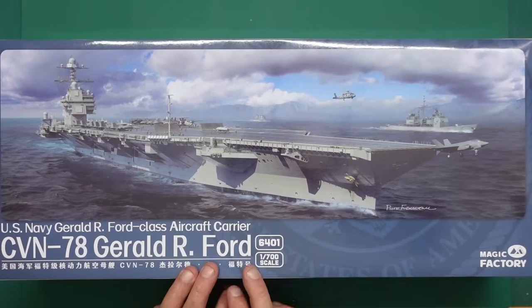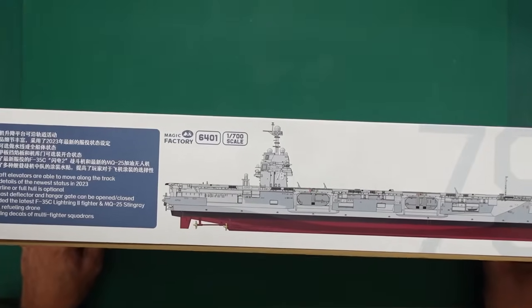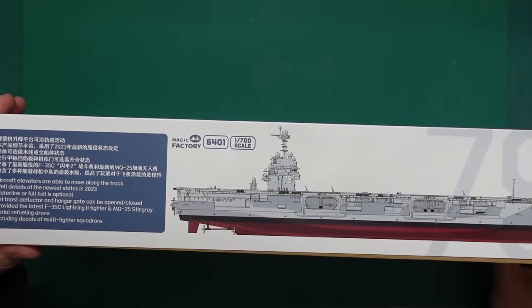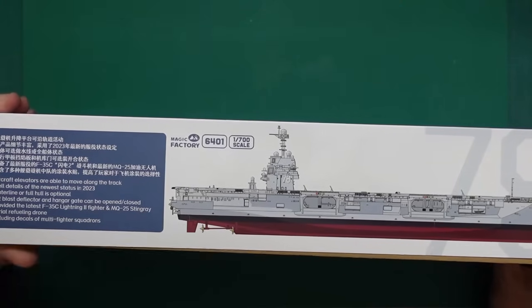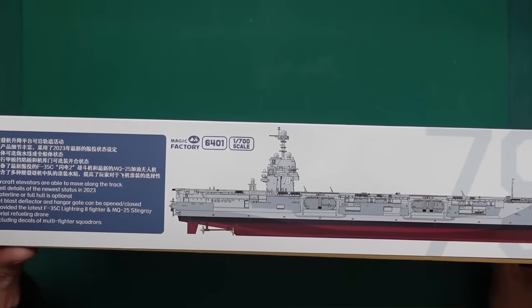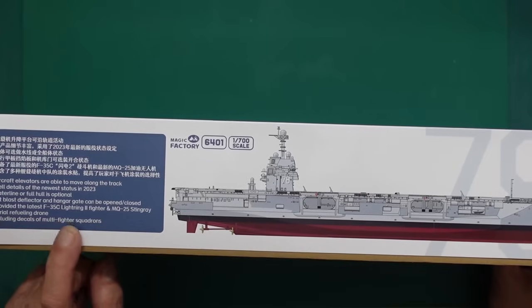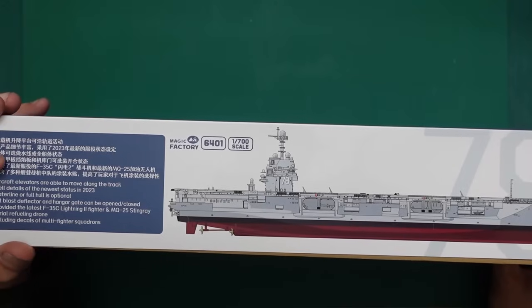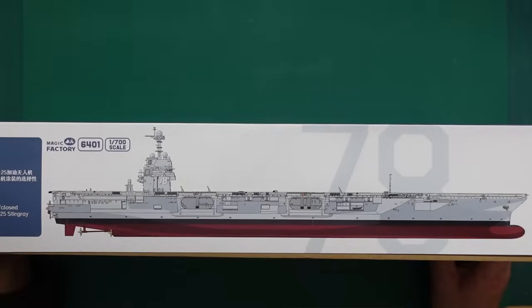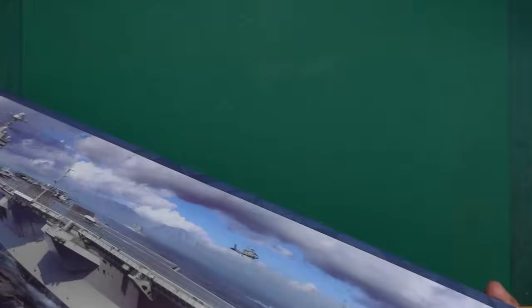The kit number is 6401, 1:700 scale. Looking around the box, on the side we have: aircraft elevators able to move along the track, waterline or full hull is optional, jet blast deflector and hangar gate can be opened and closed, providing the latest F-35C Lightning II fighter and MQ-25 Stingray aerial refueling drones, including decals of multi-fighter squadrons.